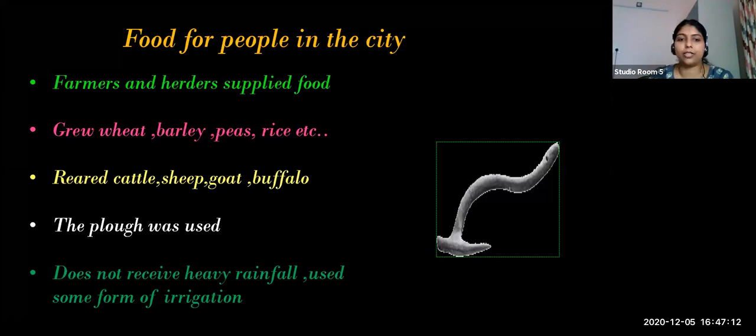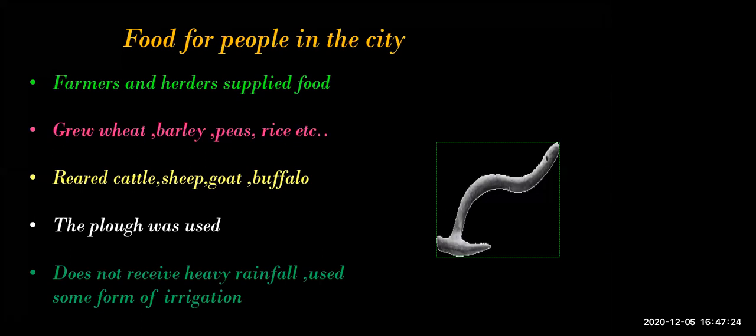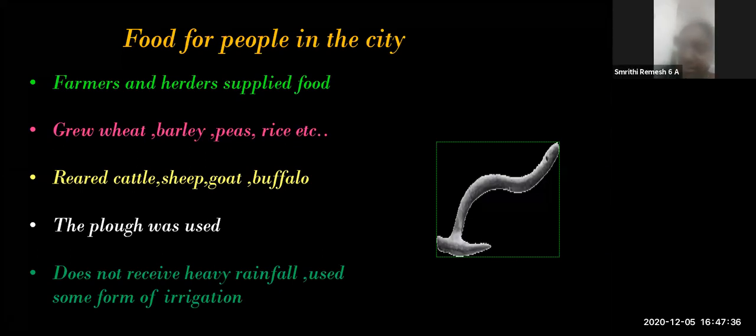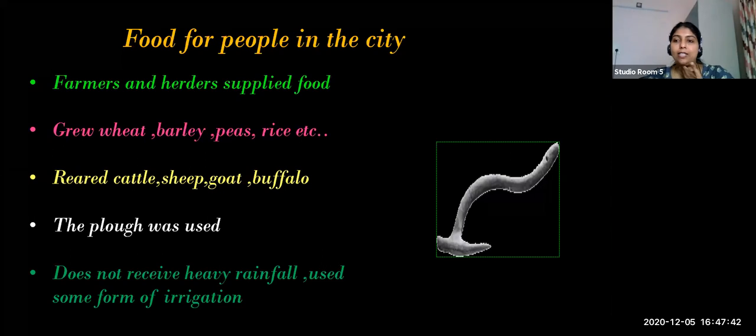The Harappan region did not receive heavy rainfall, so they used some form of irrigation. What is irrigation? It is the supply of water to land. They stored water in tanks - similar to our rainwater harvesting. Because the region did not receive heavy rainfall, they used irrigation by storing water in tanks.